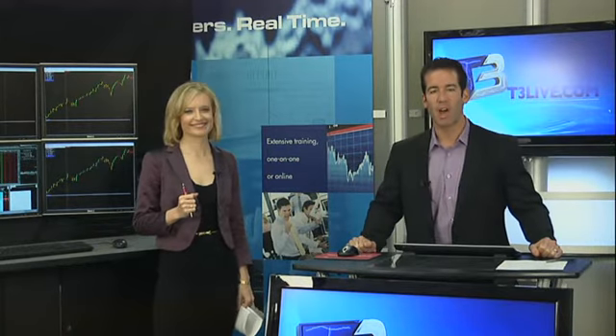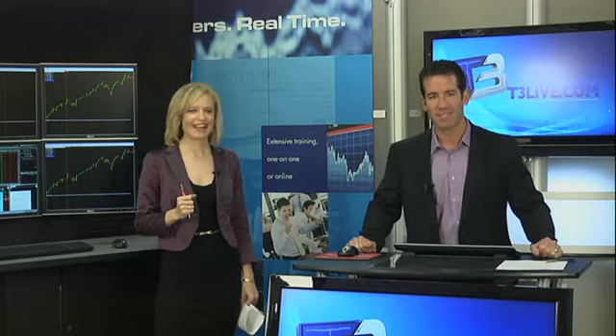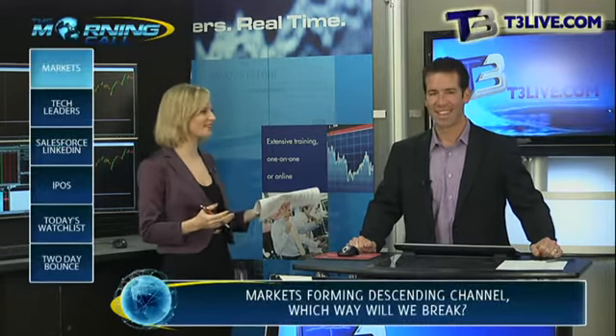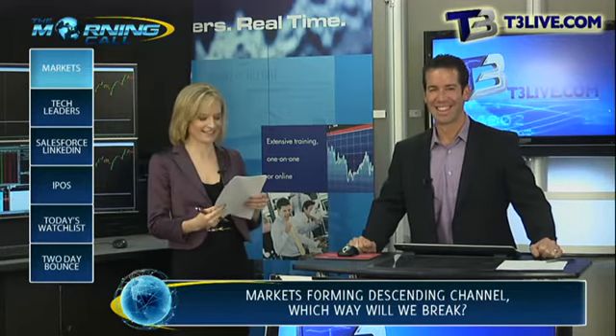Good morning. I'm Scott Redler, Chief Strategic Officer at T3Live.com. And I'm Alex Deal with The Street, and together we bring you the morning call. Apparently it's color coordination day, so let's hope that that's good for the markets.